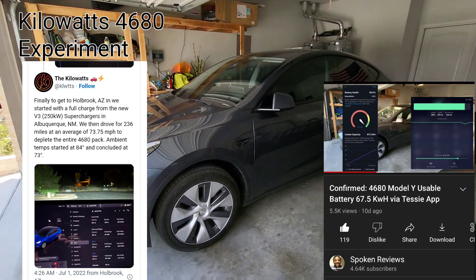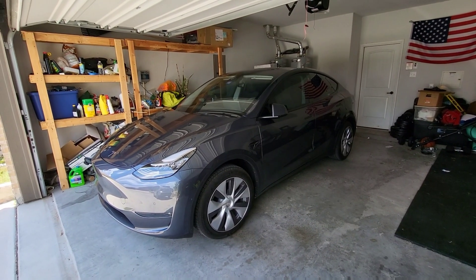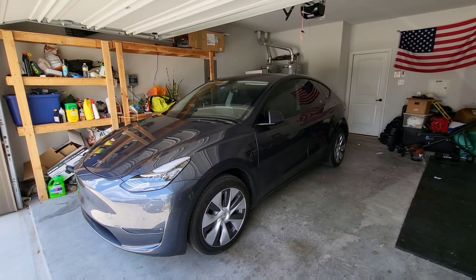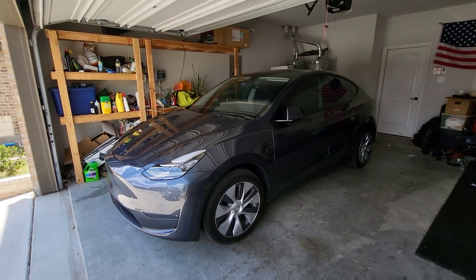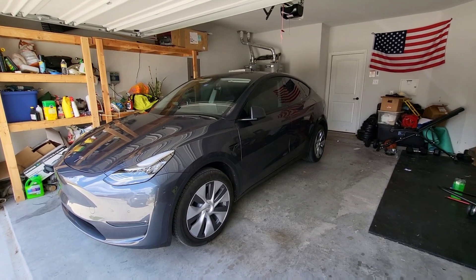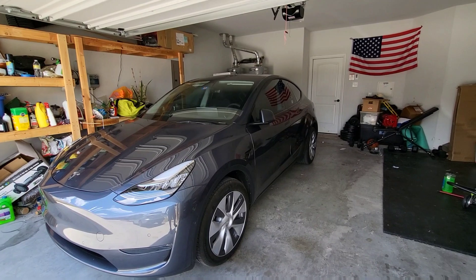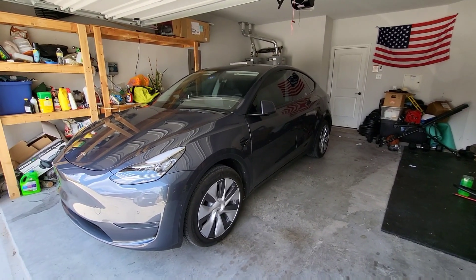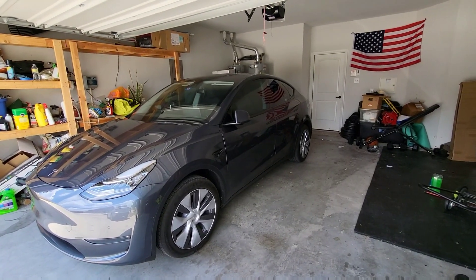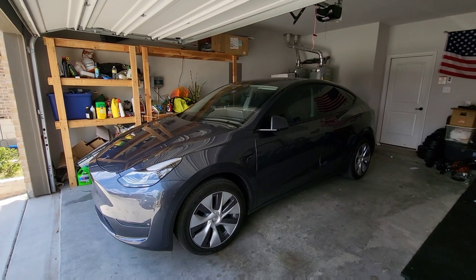It's only been three weeks with the 4680 Model Y and there are more and more deliveries across the country. The more we can share as a community and get data out there, the better decisions we can all make. It's great to see an electric blogger like Kilowatts putting this information out there — they're having a blast on their road trip and it's really cool to see the real capabilities of this Texas-built 4680 Model Y.